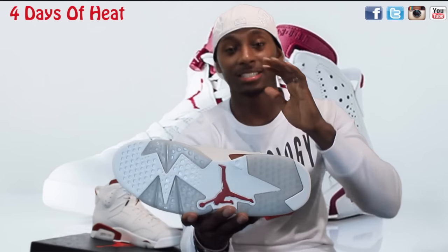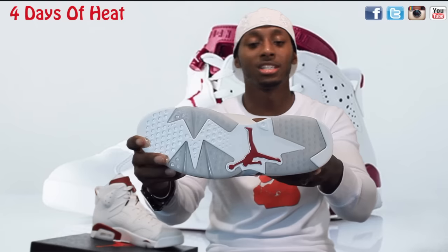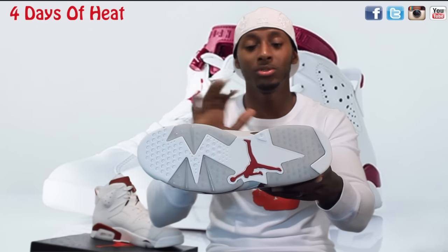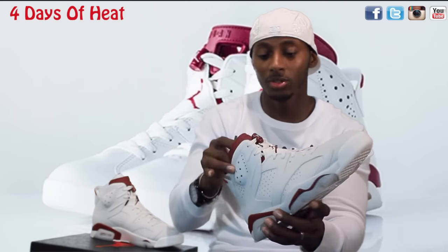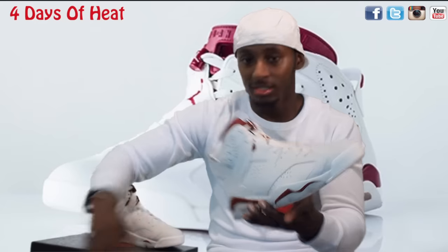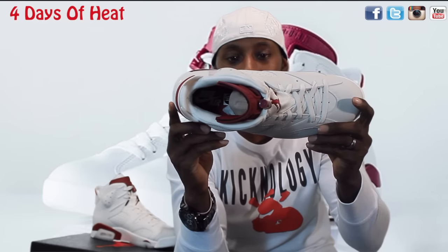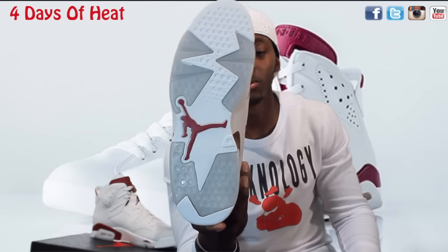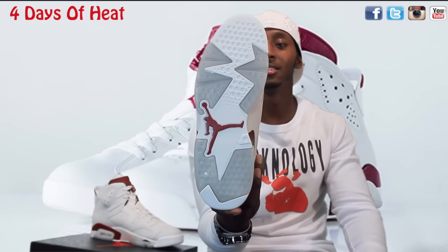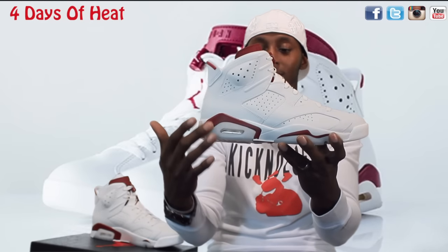They stuck to OG on this shoe - the bottom is the clear, translucent outsole. It doesn't have the blue tint to it, so they did stick to OG on that, which I really like. On the inside you've got the Nike Air branding, and a maroon Jumpman on the bottom insole. Maroon accents on the side and the back as well.